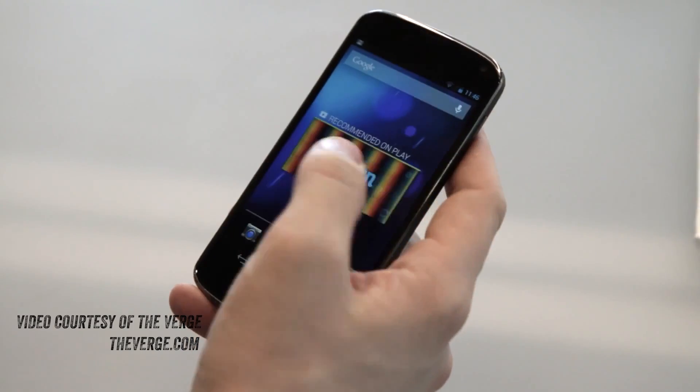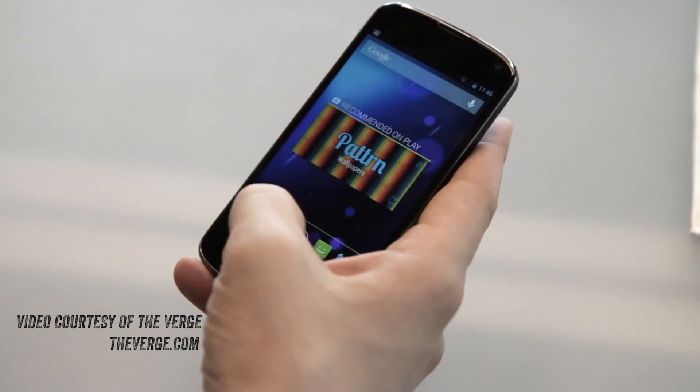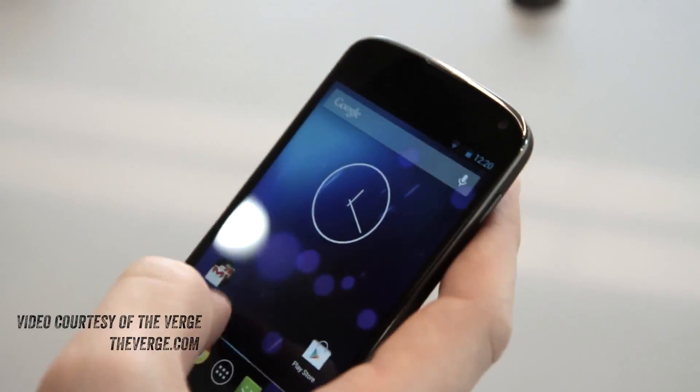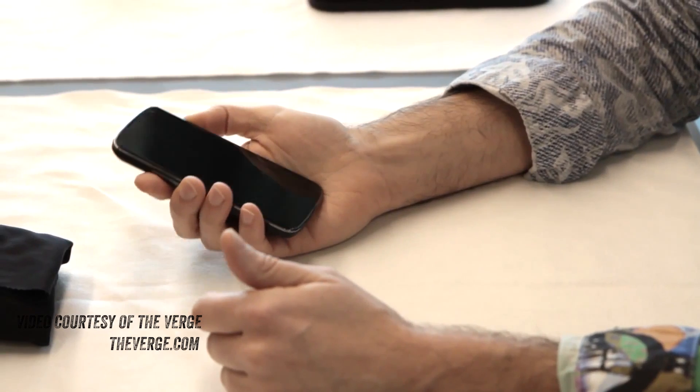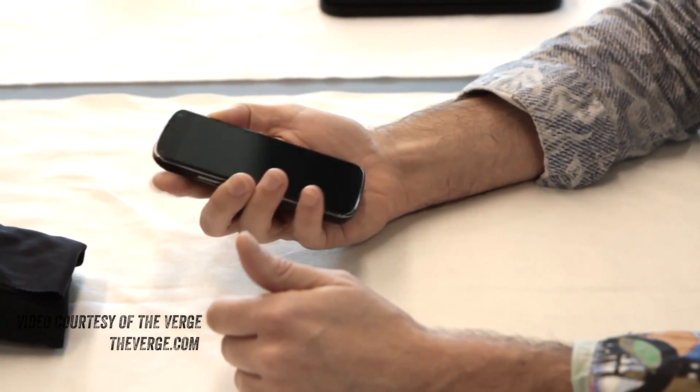Here is the most impressive spec — and I know I've run through a bunch here. This thing is retailing completely unlocked with no contract for $300. That's right, $300, which is a crazy figure for something packing these specs, especially for someone who's always into the pure Google experience. $300 gets you 8GB of storage and $350 gets you 16GB. Unlocked. No contract.